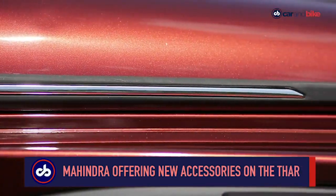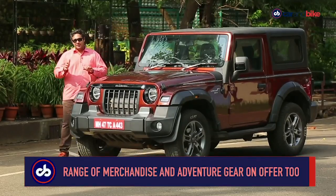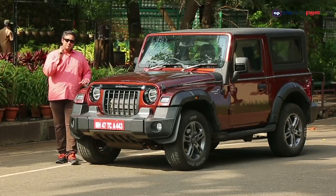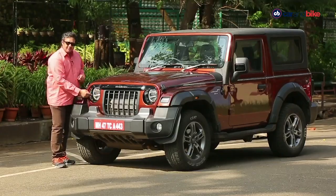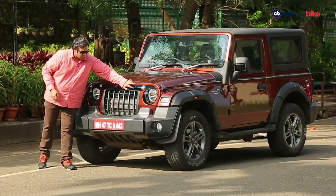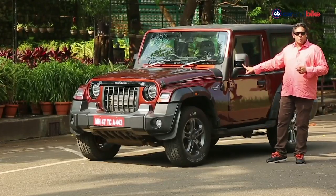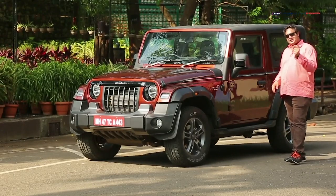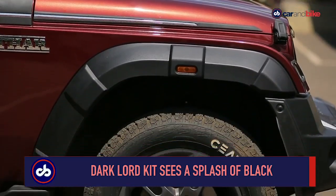Mahindra is offering these accessories to all its Thar customers. The first kit on this car is called the Dark Lord, and it's very simple to understand why — there's black splashed all over it. The key bits are an add-on for the front bumper, a headlamp applique, and a nice-looking strip of black right on the front grille which makes the name stand out. The black applique on the ORVM also makes a very strong statement with a glossy finish that adds to the premium look. The Dark Lord kit costs Rs. 25,890.